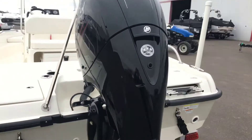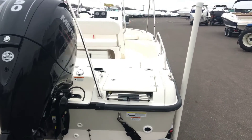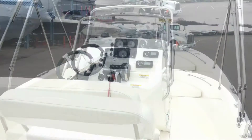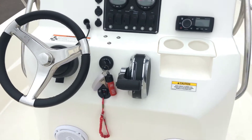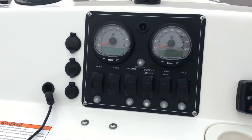The swim platform is large enough to enjoy fun water activities or for fishing off the stern. The captain's chair seats 2 and is reversible. It has all the controls at the tip of your fingers. There are plug-ins for the 12 volt, a USB, and an aux port. It's also equipped with a compass.